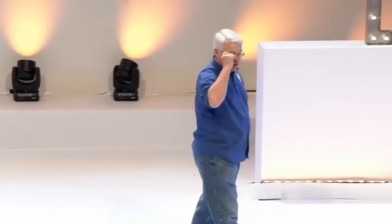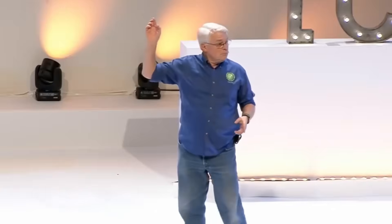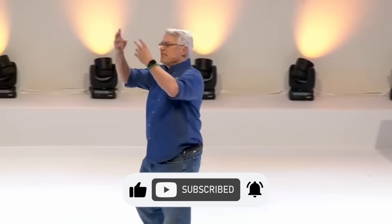Extreme Programming is the one that defined all of the different parts of an agile project. The green outer ring — those are the business-facing practices. And that's Scrum. The green ring is Scrum. Scrum, as an agile process, is a business-facing process.